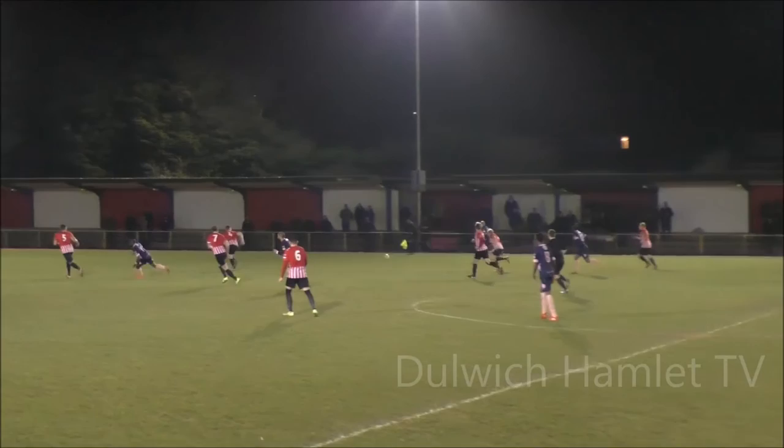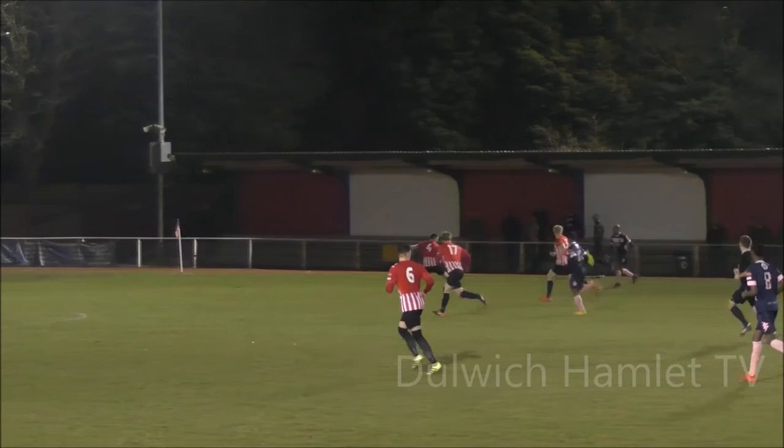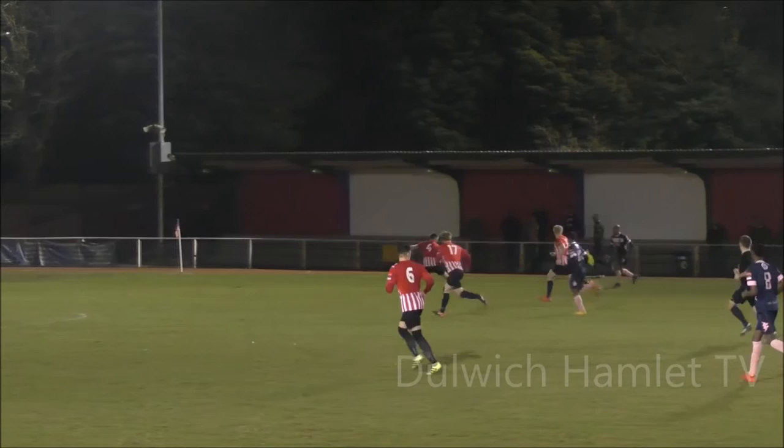He's in great scoring form at the moment, and he created that move as well — playing the ball initially to Ming Sanchez. Ming with the presence of mind to pull it back to the edge of the area. Tomlin with his 13th goal of the season, burying it into the far corner. And Dulwich, for the second time tonight, have drawn level.